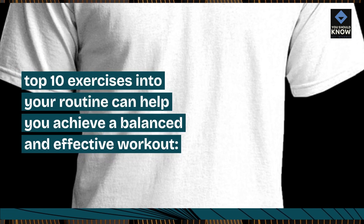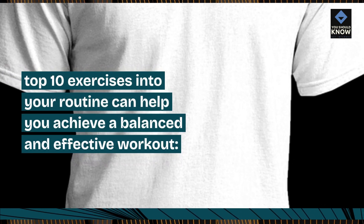Incorporating top 10 exercises into your routine can help you achieve a balanced and effective workout.